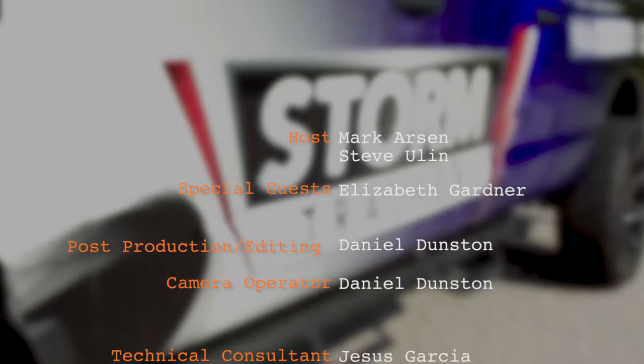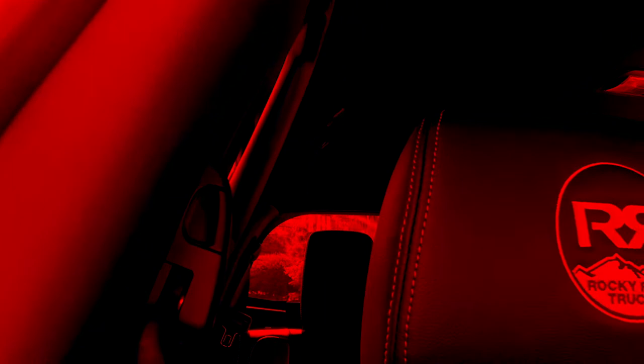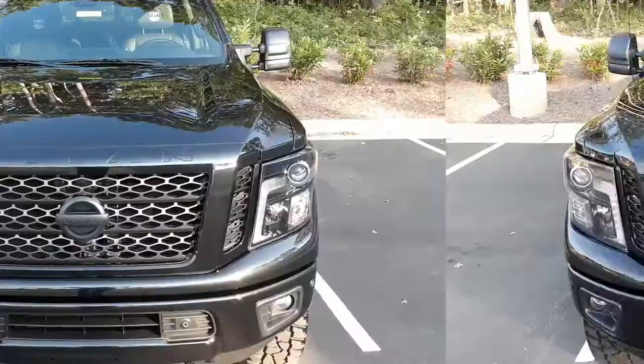On the next Zero to 60 TV by LeithCars.com, we go from Storm Tracker to Rocky Ridge when we take you on a tour of a custom-built Nissan Titan XD from Leith Nissan.